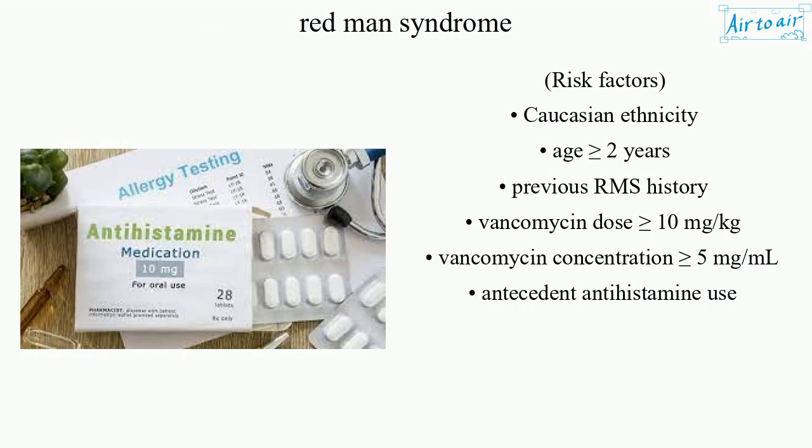Risk factors include Caucasian ethnicity, age greater than or equal to 2 years, previous RMS history, vancomycin dose greater than or equal to 10 milligrams per kilogram, vancomycin concentration greater than or equal to 5 milligrams per milliliter, and antecedent antihistamine use.